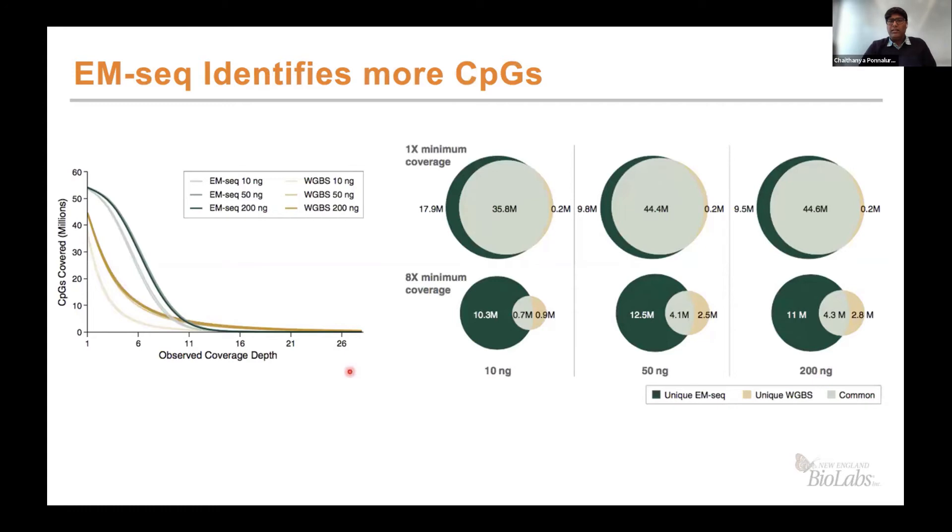Another important aspect is the number of CpGs being identified. The cumulative plot on the left shows how many CpG sites are covered at each coverage depth. For EM-seq at 1x coverage, approximately 55 million CpG sites are covered counting both top and bottom strands, whereas the best case for bisulfite sequencing is around 45 million, and for 10 nanogram input it drops to around 35 million sites. The Venn diagram on the right shows that at each input level, EM-seq covers more CpG sites, and at 8x minimum coverage the number of sites covered is substantially higher for EM-seq compared to bisulfite sequencing, giving a big advantage for downstream target capture.